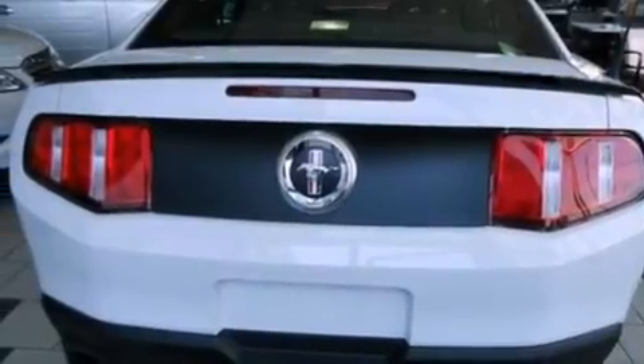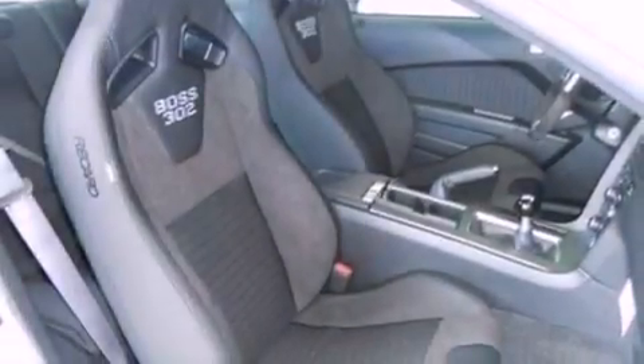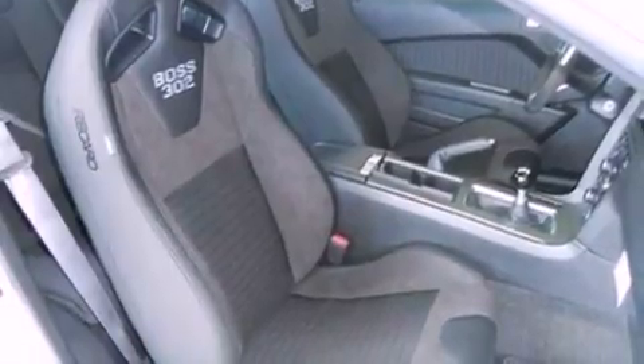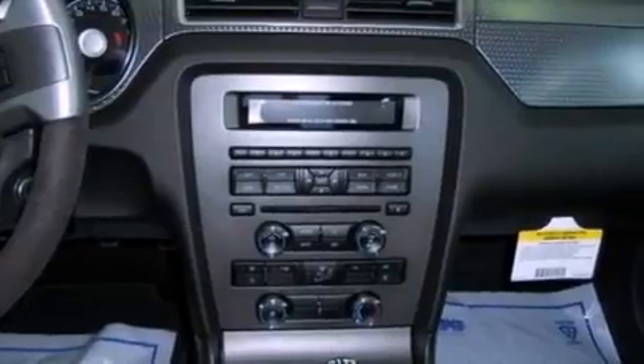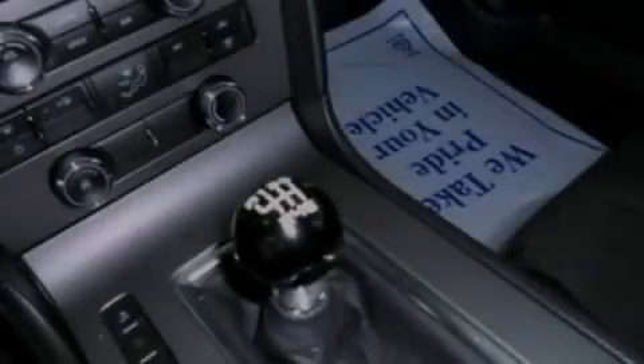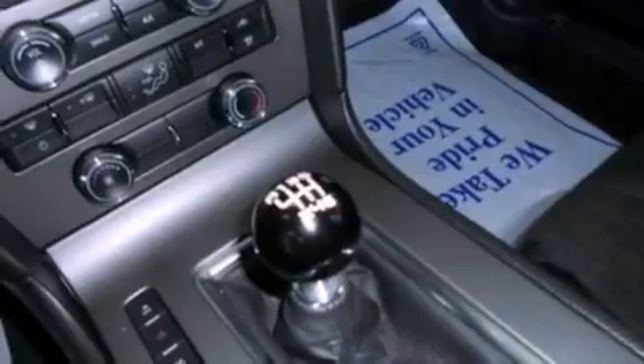The following features are also included: cruise control, full power accessories, a keyless entry system, a CD player, a rear spoiler, privacy glass, dusk-sensing headlights, an anti-lock braking system, external temperature display, and an anti-theft protection system.